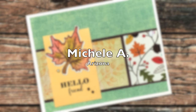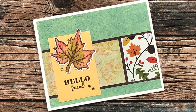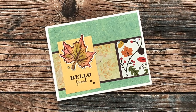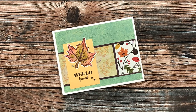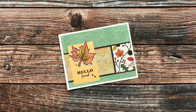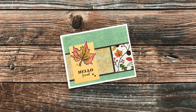This next card from Michelle A of Arizona also uses August 2022. I am a sucker for all things fall, so I totally love these patterned papers. It's kind of hard to tell on screen, but the stamping on the leaf has those veins heat embossed with copper — I love that little detail. Thank you so much, Michelle.